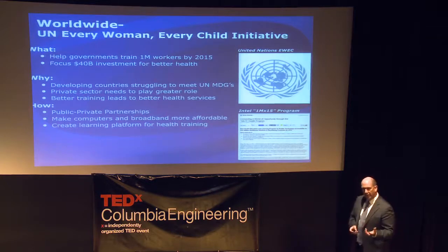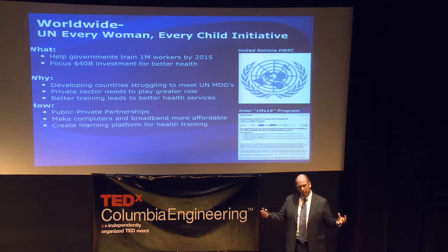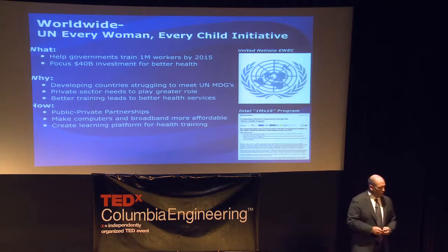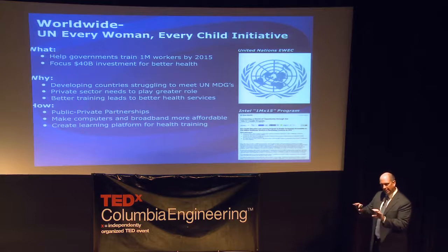Finally, I'd like to talk about an initiative Intel announced here in New York in September during UN Week, when nations convene together. Intel decided it was important to do something from the private sector, so we made a commitment to help governments train a million workers by 2015. Using a train-the-trainer model similar to how we helped train 10 million teachers, we're going to use technology to help train a million midwives, nurses, and doctors with in-country programs.